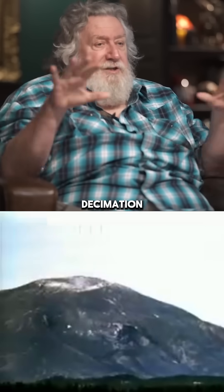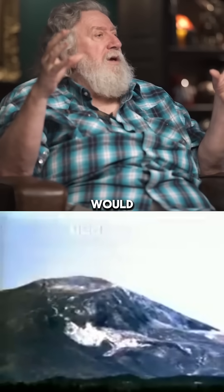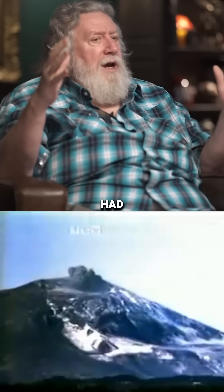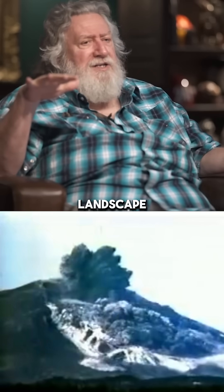Ecologists, when they look at the decimation of a whole ecosystem — a great microcosm of that would be the Mount St. Helens eruption of 1980, when you had about 200 square miles just utterly decimated, turned into a lunar landscape.